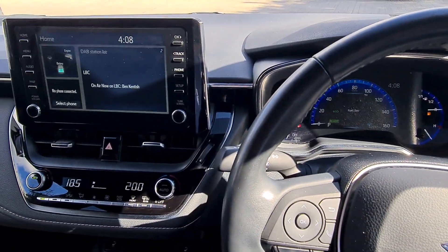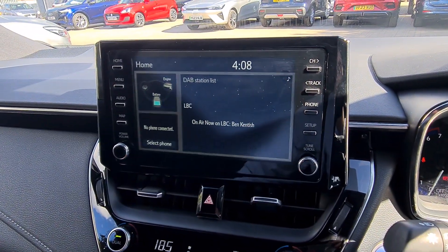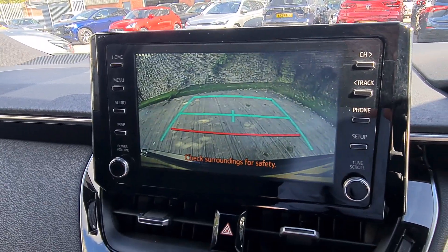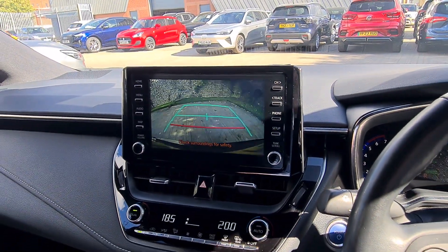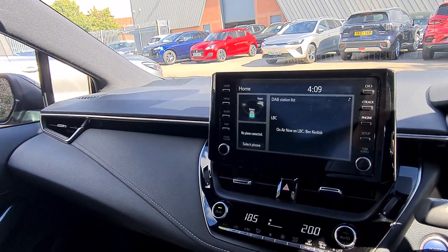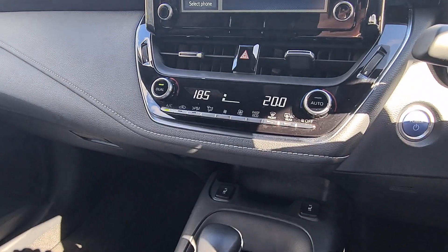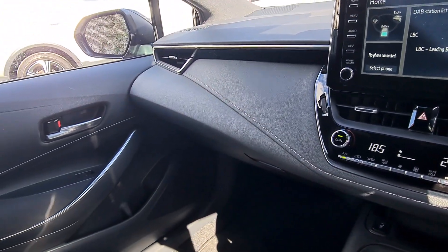You've got adaptive cruise control so the car can maintain a distance from the car in front of you. You get a heated steering wheel which is quite useful especially in the winter time. You can find a reversing camera on the screen and the screen is at eye level so you've got really good visibility. Another good thing is you've got Android Auto and Apple CarPlay so you can use Google Maps on the screen.